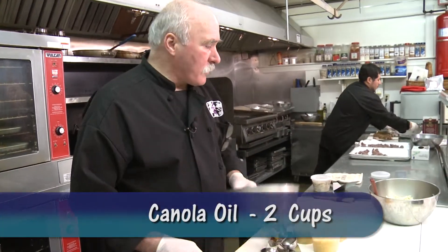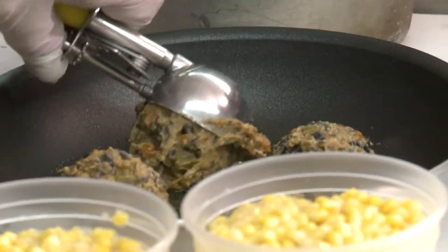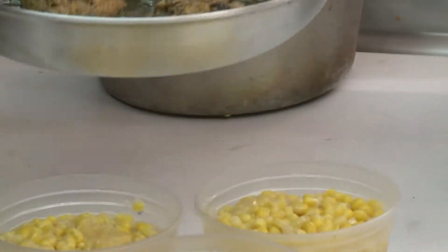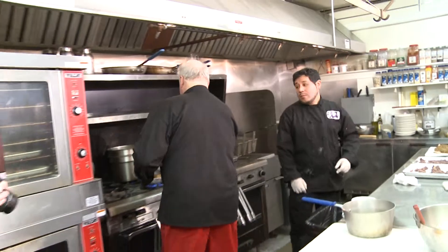I use a lot of canola oil because it does not impart any flavor at all. They're going to go in like this — I'm going to let Franco finish these off. I've already got them done in advance, but you're going to cook them two minutes on each side. And you can do them in advance, which makes it pretty easy.